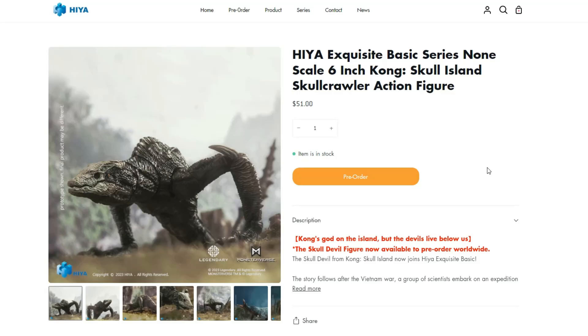Hey guys, I'm Rex, and we have some exciting news right here from Hi-E Toys. We got the printer right here for the Skrullcrawler, finally. I was actually very shocked by this. I just came from watching the new Fast and Furious, and then when the movie was over, this popped up on my phone, and oh my gosh, I'm super excited.